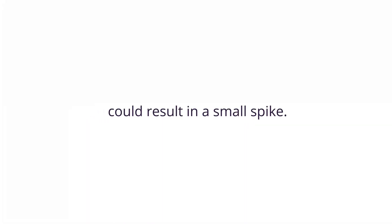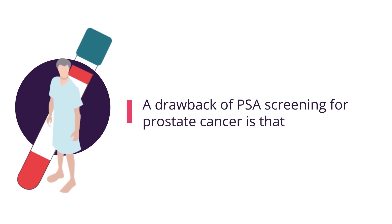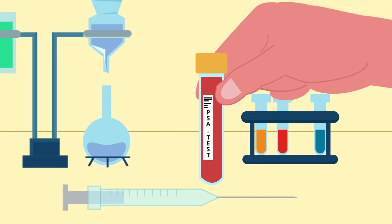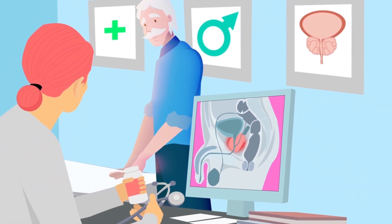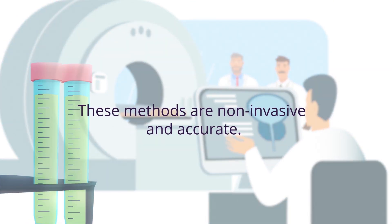The PSA test is a valuable tool for early detection of problems in the prostate; however, the test itself cannot be used to determine the presence or absence of prostate cancer. A drawback of PSA screening is that it can often lead to over-diagnosis and overtreatment of non-aggressive cancers. So while a PSA test is useful, it needs to be viewed as simply a tool to obtain more definite information. When having a PSA test, get all the information you can and speak with your doctor before getting a biopsy. There are alternatives to a prostate biopsy, like MRI and the PCA3 test — these methods are non-invasive and accurate.